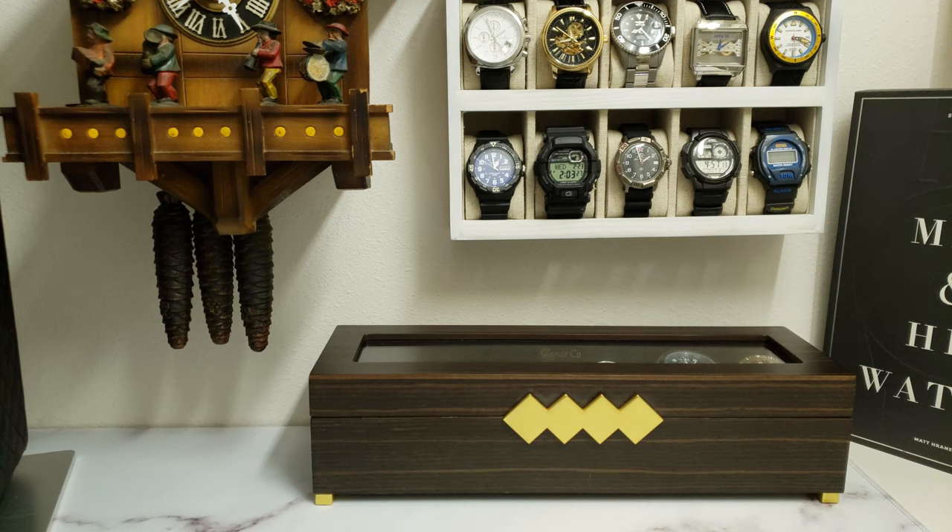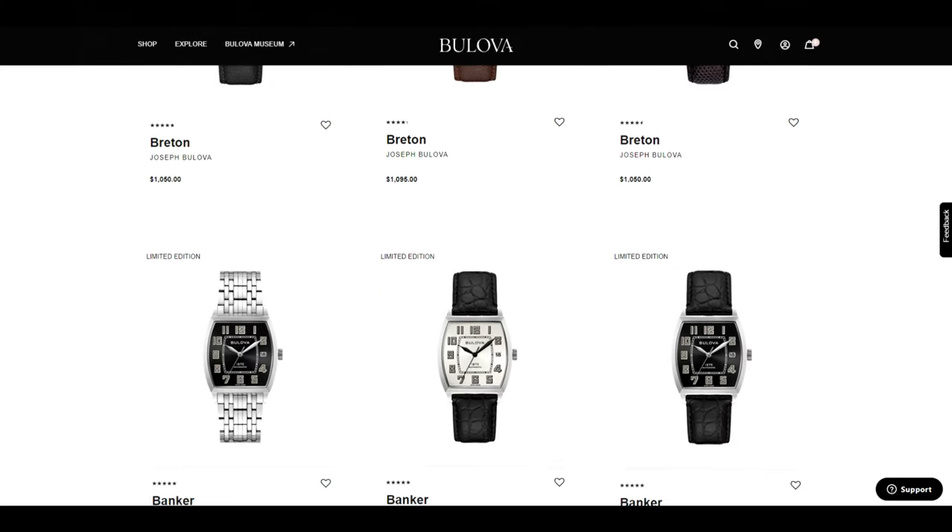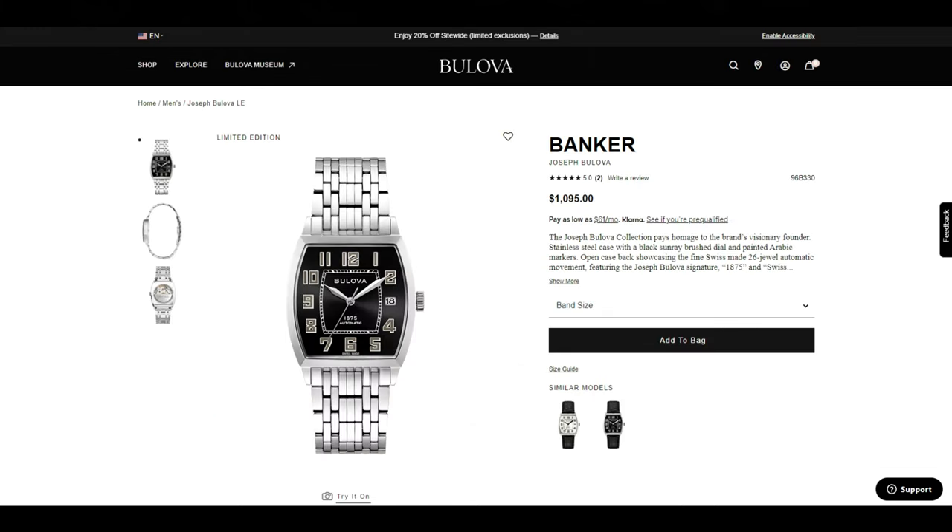The last watch I'd like to share is from the Joseph Bulova limited edition lineup. The one I want to spotlight is the Banker on the stainless steel bracelet — a limited edition of 350 pieces with a vintage Art Deco aesthetic, Arabic markers, brushed sunray dial, display case back, automatic movement, and double domed sapphire crystal. Admittedly, I'm a sucker for anything Art Deco, and vintage watches from that era are among my favorites. It does come with a steep price tag — an MSRP of $1,095 — but you may be able to track down a good deal.